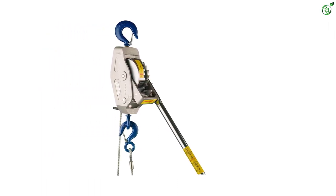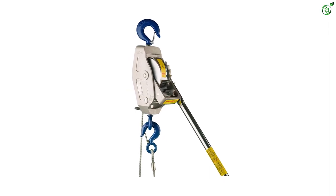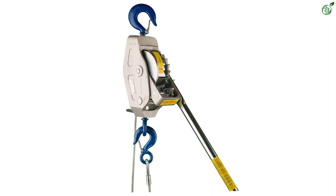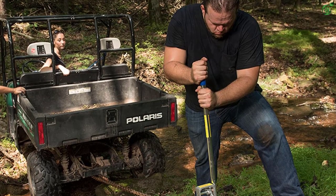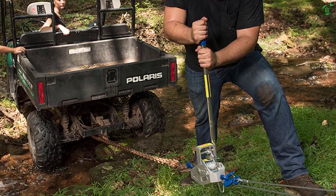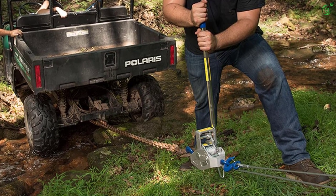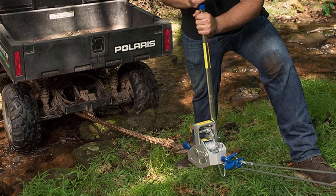It has a very lightweight yet durable frame. Made with aluminum alloy, it provides all the strength it requires. This come along puller helps to take off the hassle that one has to face with a chain hoist. The cables are neatly wound up and ensure easy storage and transportation. It has the capacity to bear a load of 2 tons.